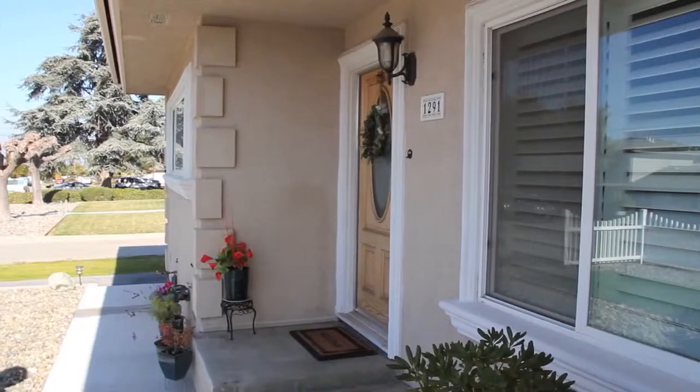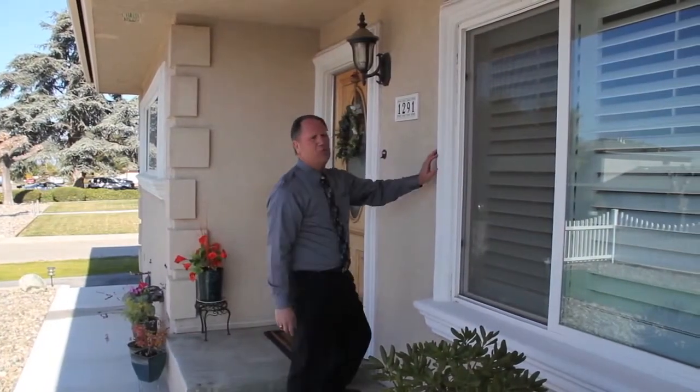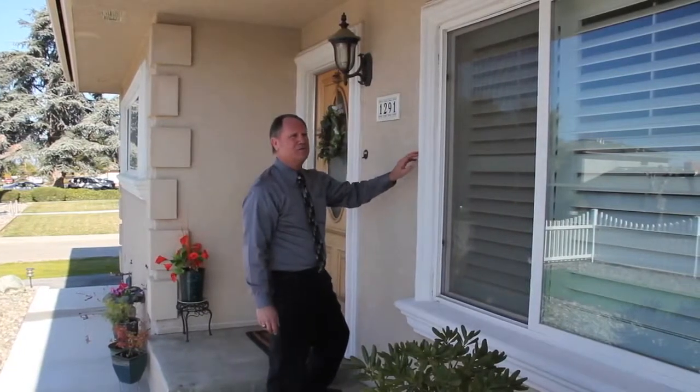The front yard is low maintenance and fairly small. Most of the lot is in the back of the home. The home has been completely remodeled — I really like this trim molding around each of the exterior windows. Let's go look inside.